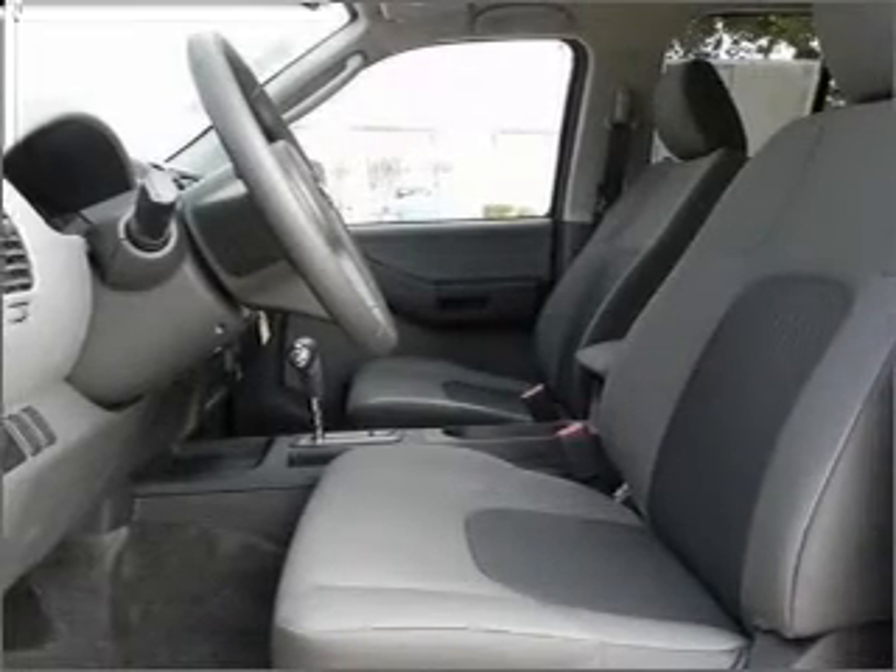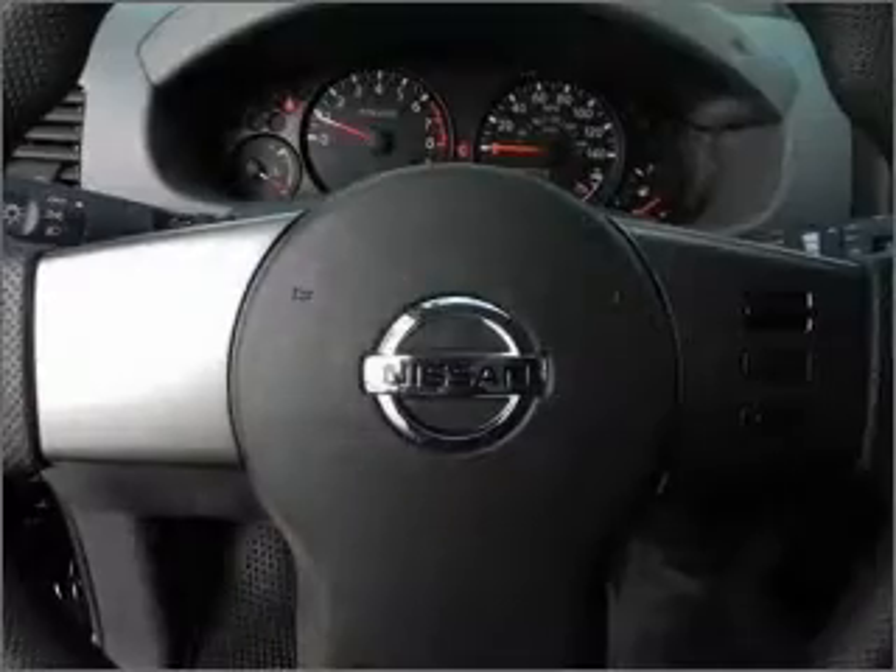An alarm system, an AM-FM stereo with a CD player, and an adjustable tilt steering wheel.